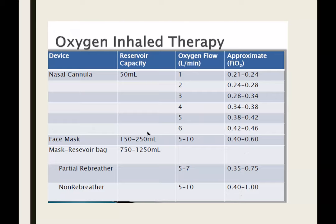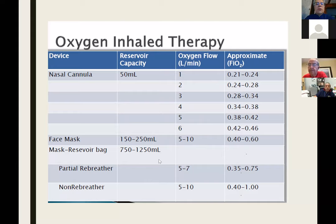With a face mask, when you start needing more oxygen, there ends up being a bit of a reservoir system. As you go further to deliver more oxygen, you start using a rebreather bag or a system with a reservoir, and this becomes important in preventing dilution of the oxygen you're delivering.